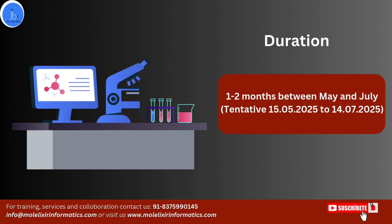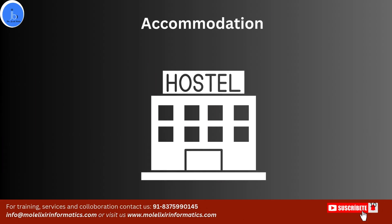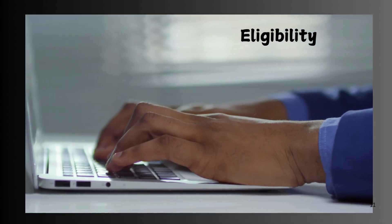Regarding accommodation and food, hostel accommodation will be provided by IIT Hyderabad. Although MES charges will be applicable if you are interested and willing to apply to this internship.